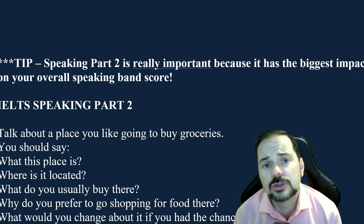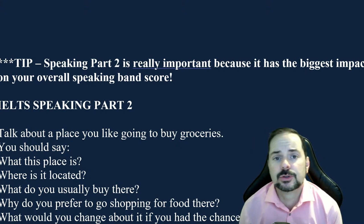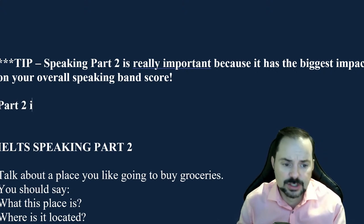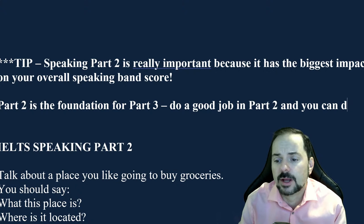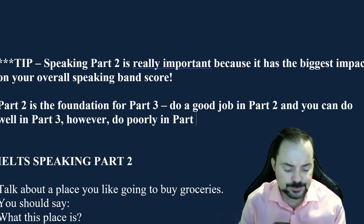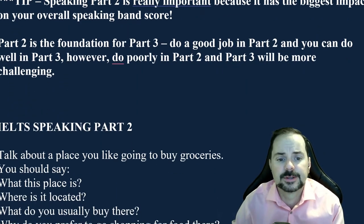Part Three is connected to Part Two. If you do a good job in Part Two, you have a much better chance to do well in Part Three. Part Two is the foundation for Part Three. If you do poorly in Part Two, it will be more challenging to make connections, come up with good ideas, stay on topic, and so forth in Part Three.